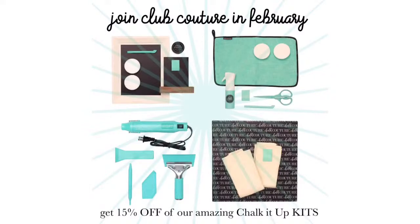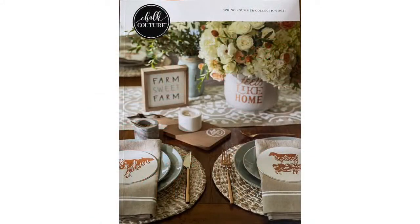As a Club Couture customer, you now get the awesome catalogs sent to you in the mail directly from Chalk Couture with your current month's Club Couture or the month that you join in. That happens with all semi-annual catalogs while you are a Club Couture customer.